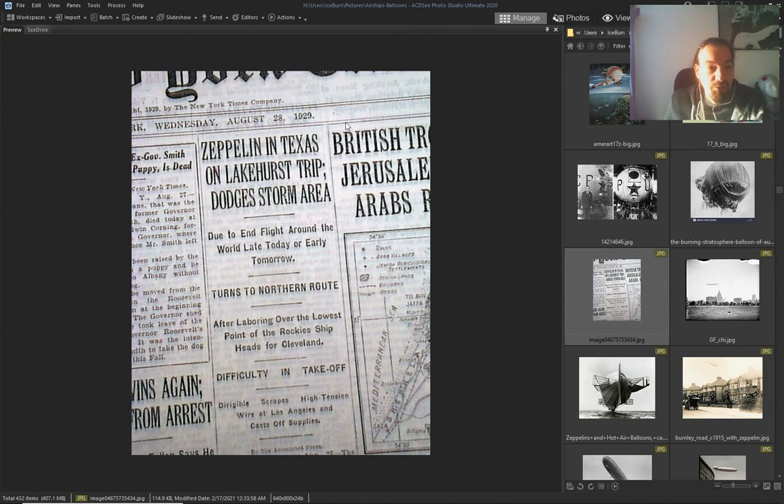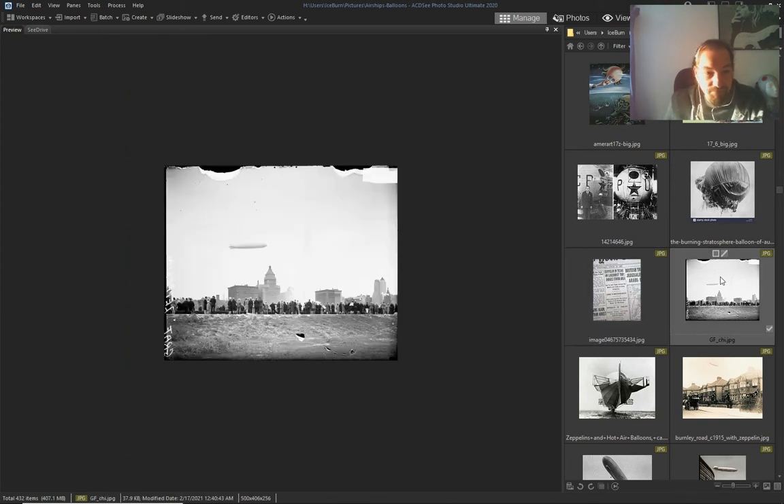Another news article from 1929 — Zeppelin in Texas. Again, another Zeppelin — zephyr, airship, however you want to call it.